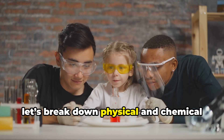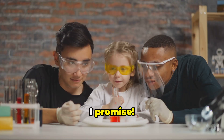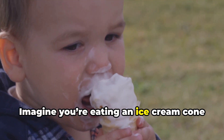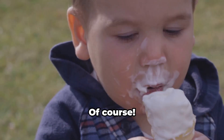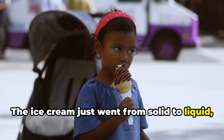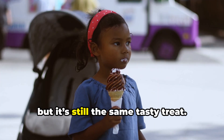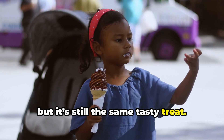All right, let's break down physical and chemical changes — no boring science class vibes, I promise. Imagine you're eating an ice cream cone on a hot day. If it melts, is it still ice cream? Of course — that's a physical change. The ice cream just went from solid to liquid, but it's still the same tasty treat.